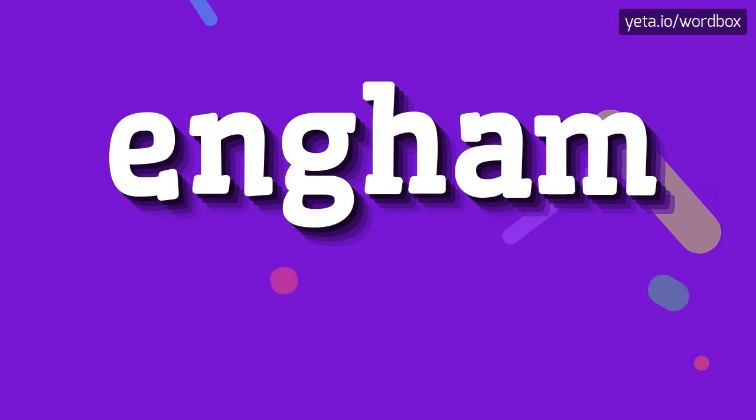Yo everyone! Thanks for tapping my channel. In this video I will show how to pronounce this word.